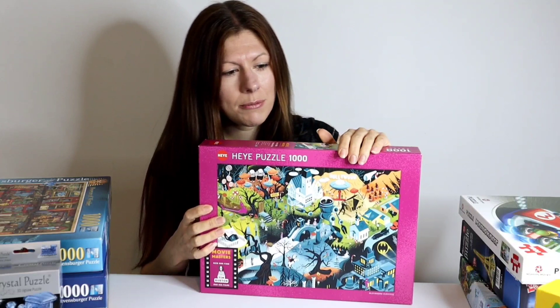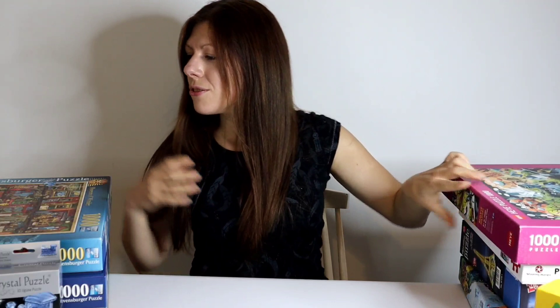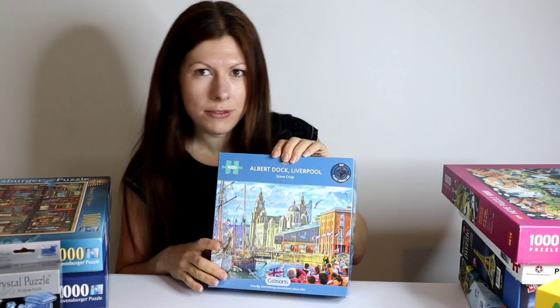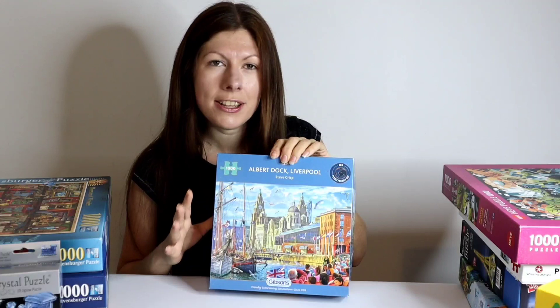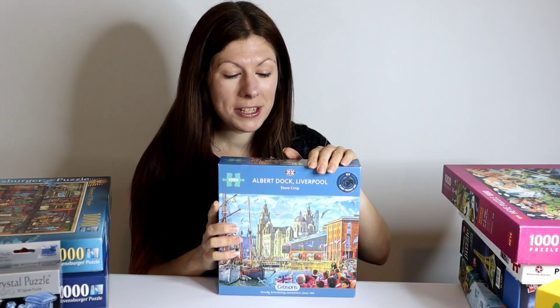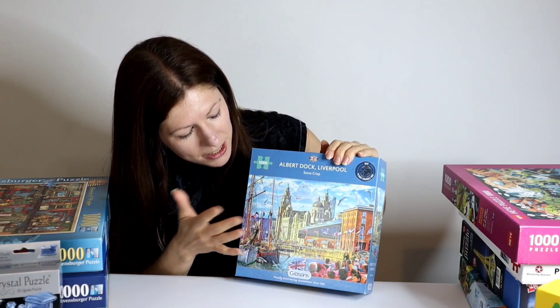The next one is a very different style. This one is by Gibsons, a British puzzle company, and the artwork is by Steve Crisp. I've done quite a few of his puzzles before — in fact I think the first puzzle I ever did on this channel, Castle Cutaway, was one of his designs. But this one is the Albert Dock in Liverpool, and Liverpool is my home city so it's quite a special puzzle for me. You can see lots of the iconic buildings from Liverpool in the puzzle — the Albert Dock, the ships in there, and there's lots of spectators looking. I think it's going to be a relatively challenging puzzle for the blue sky and buildings, but I'm really looking forward to puzzling my home city.